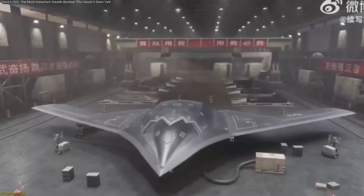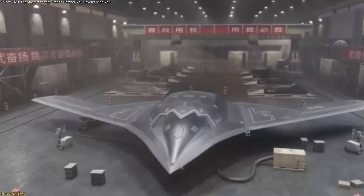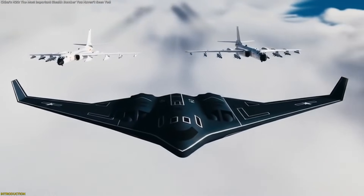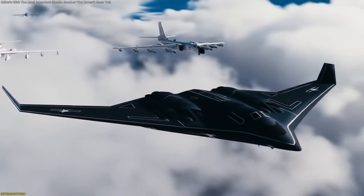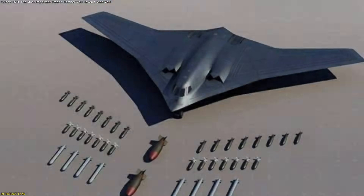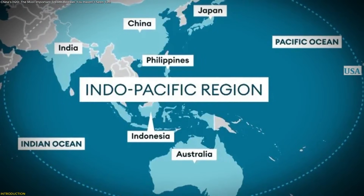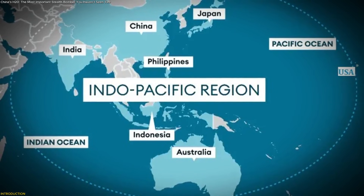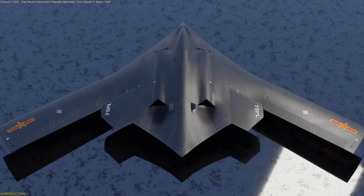China's long-anticipated H-20 stealth bomber is closer than ever to becoming a real airborne platform, one capable of changing how nations think about reach, presence, and long-distance aerospace capability. This video explores what makes the H-20 fundamentally different, how analysts believe it will influence strategic calculations across the Indo-Pacific, and why its development marks a historic turning point.